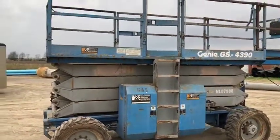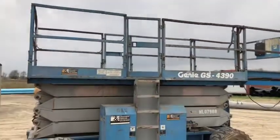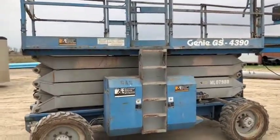It does function with the shield. It has a 43-foot height reach from the platform to ground — that is not the overall man height.